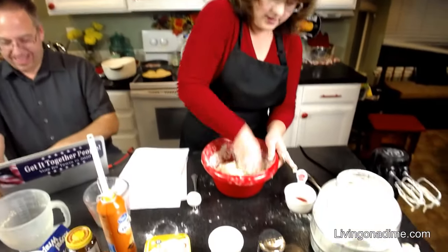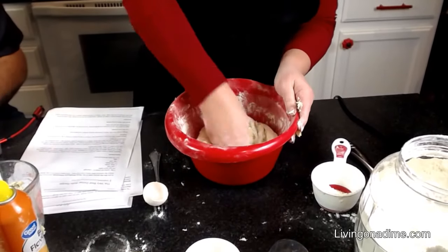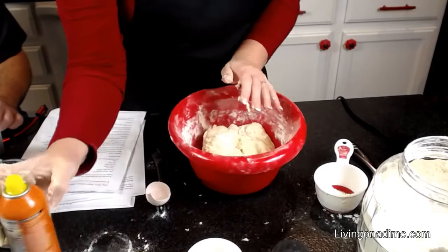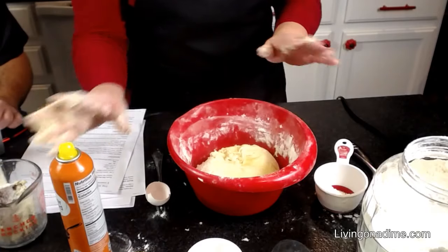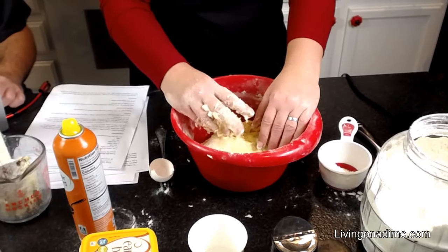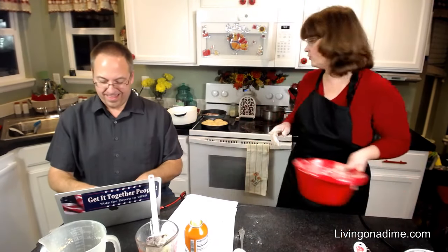Get it going until it's pretty smooth but still slightly on the sticky side. Then leave it in the bowl, spray cooking spray on top, flip it over, spray cooking spray on the bottom. Cover it with a towel and put it in your oven to let it rise. I turn my oven to about 100 degrees, or if you don't have that, turn it to 350 for like two minutes then turn it off — your oven is slightly warm and it helps your yeast prove faster.